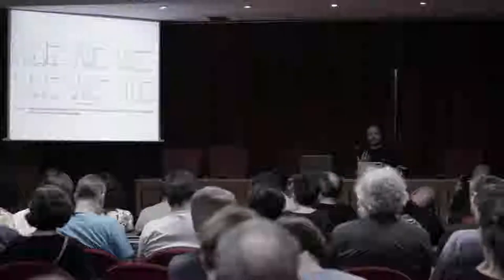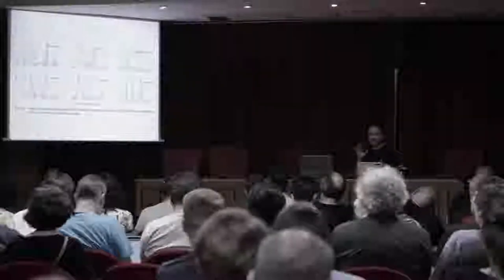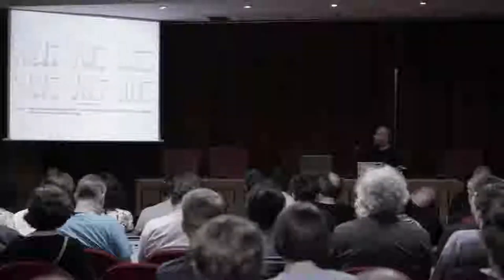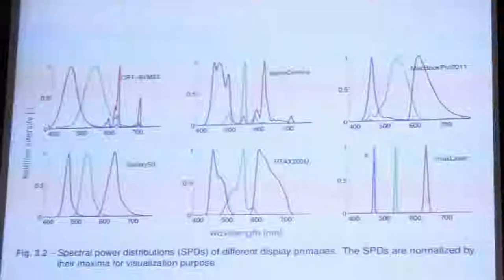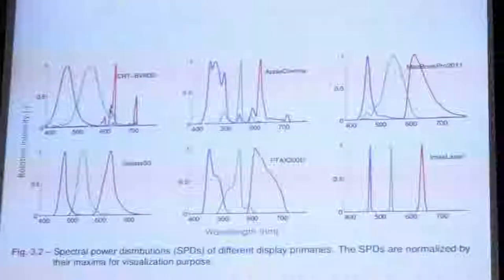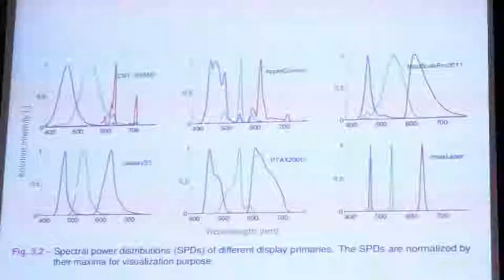The way our vision system works is quite strange and interesting — we don't actually sense full spectra directly. We get a three-dimensional value, almost like RGB, going into our visual cortex. These illustrations show the spectral distribution of primaries for different types of displays and monitors. If you have a laser-based projector you get very narrow spikes at specific wavelengths, whereas CRT screens with phosphors have much wider spread functions. In the end you can calibrate screens and achieve the perception that they look the same.